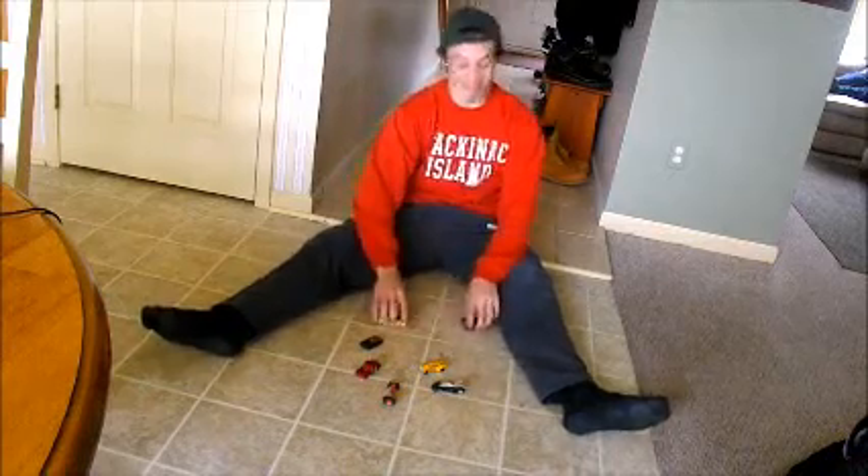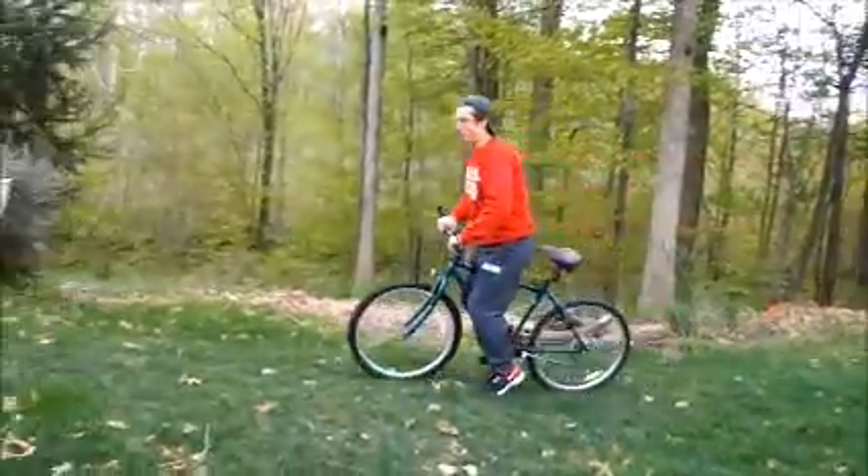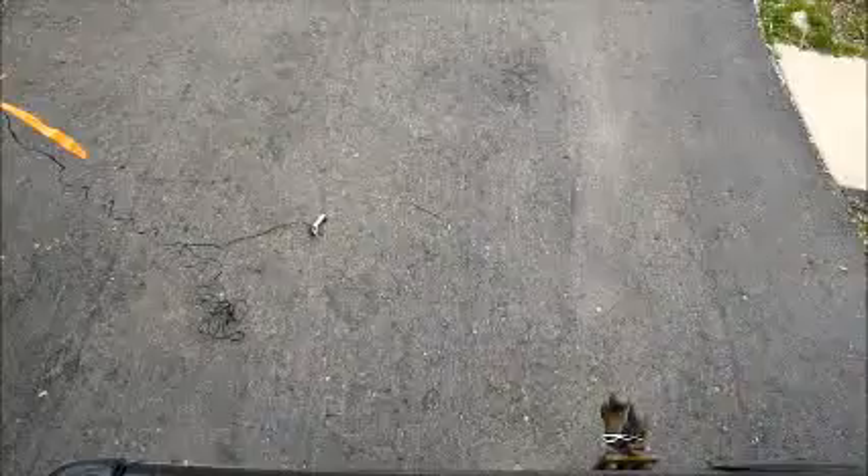Tired of your old, boring toys? Sick of your tiny cars that just sit there? With so many dangerous toys, what can you trust? But rocket engines are unsafe, you say?